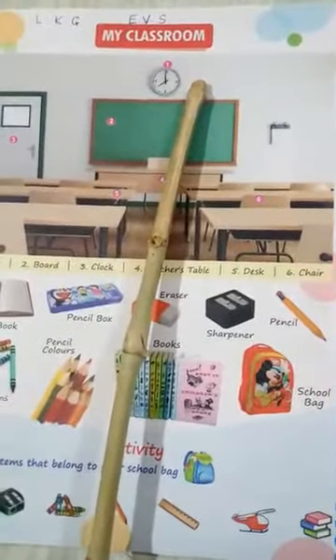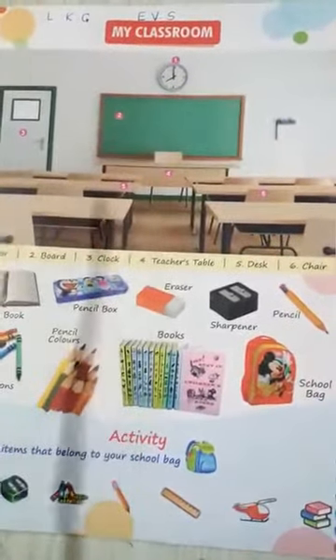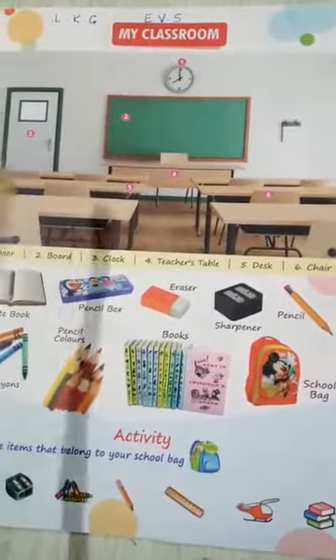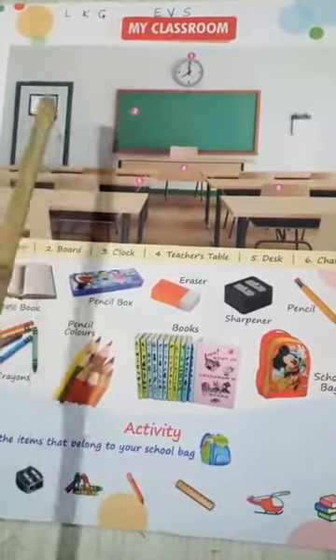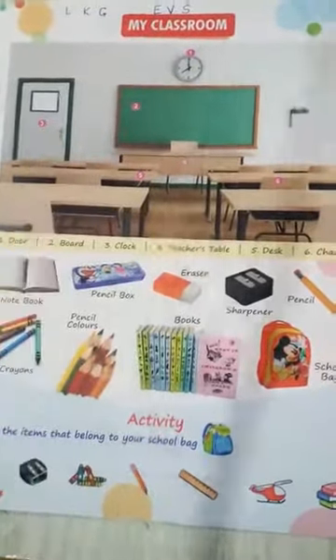You all have seen your classroom, isn't it? What all things you have seen in your classroom? Have you seen the door in your classroom? This is your door. I am going to show you the door of your classroom. This is the door.